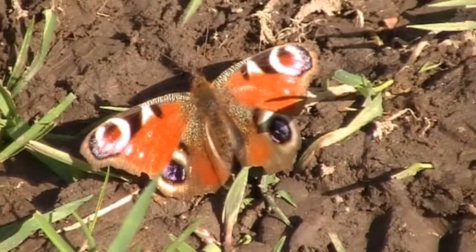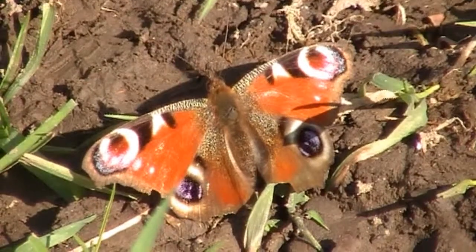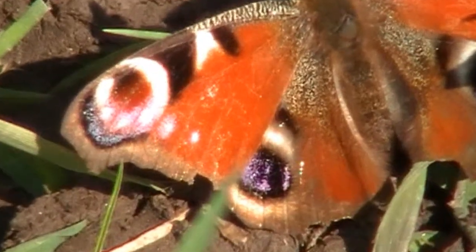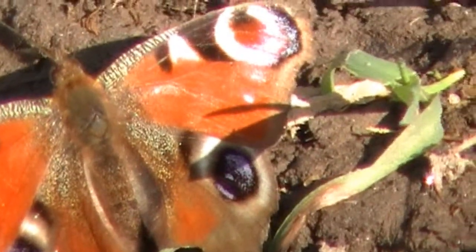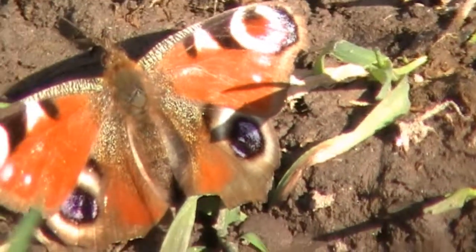And that's a beauty, isn't it just? Wow, loving that. Let's open his wings right up. Let's have a look at one of his wings, see what it's like. The colours are amazing. That's beautiful. It's like buttons on his back isn't it? Look at that.